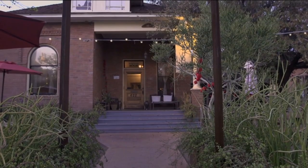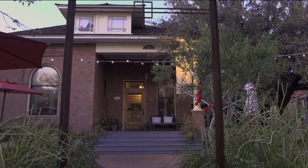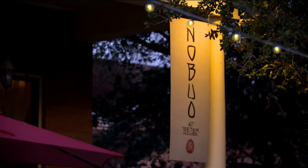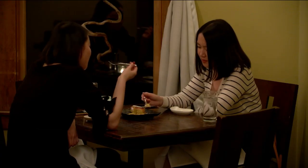Inside this historic Victorian home, a self-taught chef blends traditional French and Japanese cooking techniques to create culinary masterpieces infused with incredible flavors.